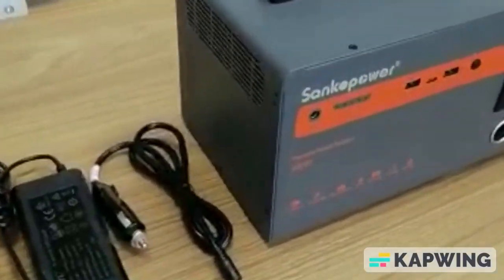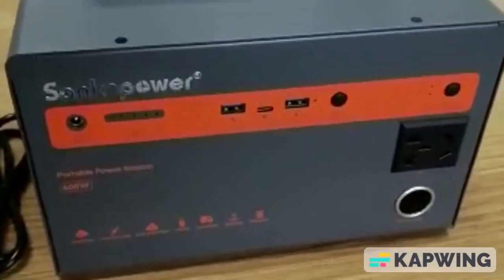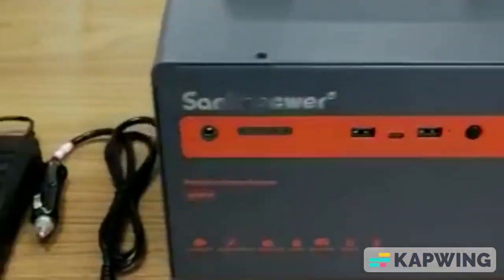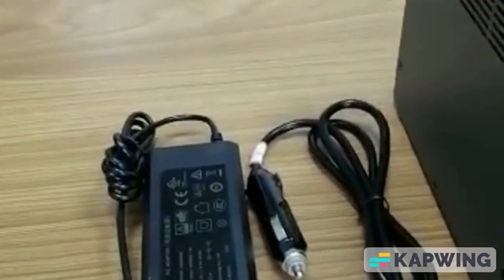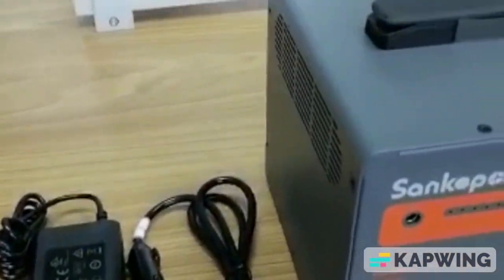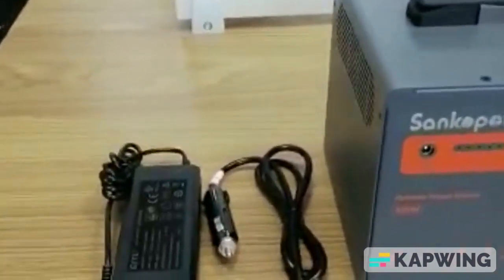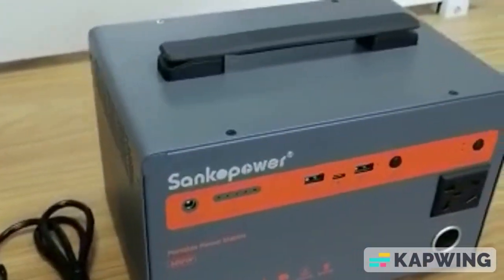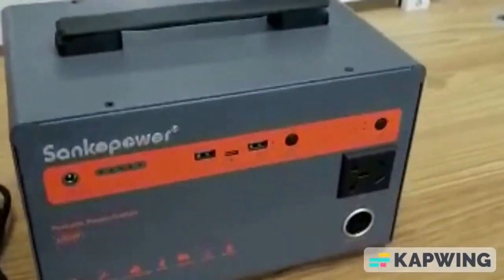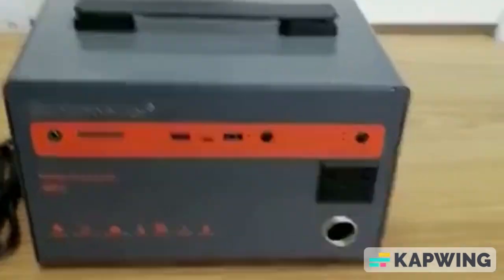This is a 600-watt solar generator. It has an electric charger and also a car charger, so you can charge it when there is electricity, or you can also charge it when you are driving, or maybe you are taking the solar generator on a journey.